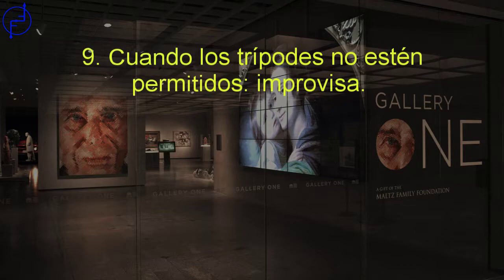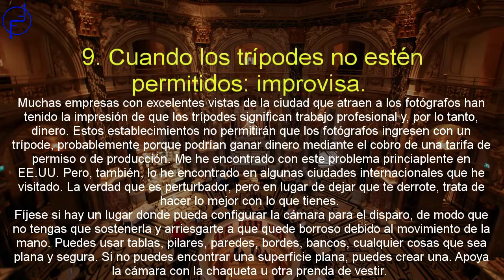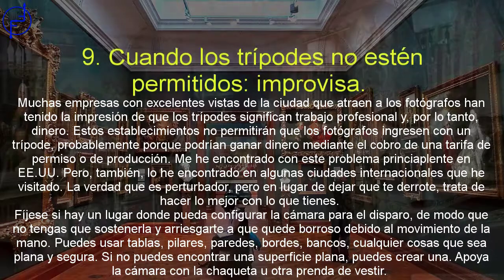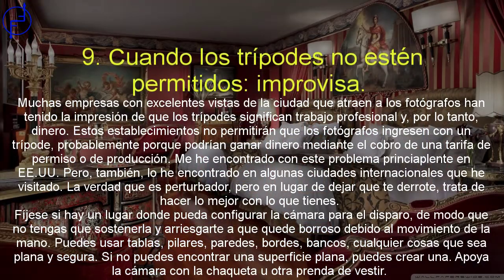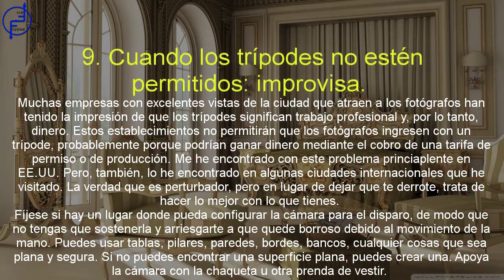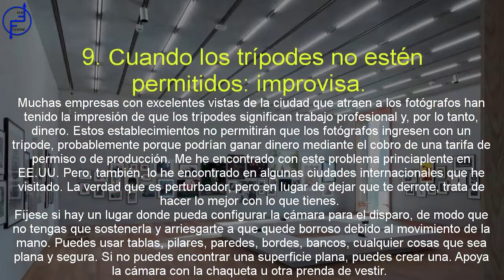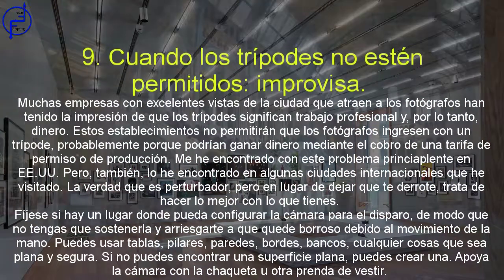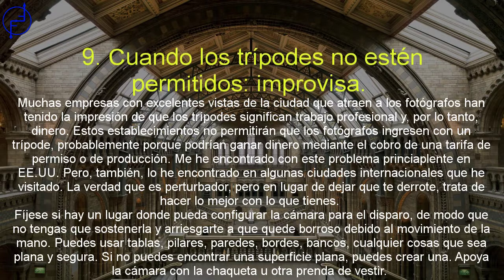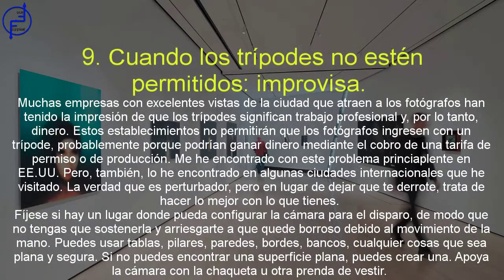Cuando los trípodes no están permitidos, improvisa. Muchas empresas con excelentes vistas de la ciudad han tenido la impresión de que los trípodes significan trabajo profesional y, por lo tanto, dinero. Estos establecimientos no permitirán que los fotógrafos entren con un trípode, probablemente porque podrían ganar dinero mediante el cobro de una tarifa de permiso o de producción. Me he encontrado con este problema principalmente en Estados Unidos, pero también en algunas ciudades internacionales. En lugar de dejar que te derrote, observa si hay un lugar donde puedas configurar la cámara para la toma sin tener que sujetarla. Puedes usar tablas, pilares, paredes, bordes, bancos, cualquier cosa que sea plana y segura. Si no puedes encontrar una superficie plana, puedes hacer una: apoya tu cámara con la chaqueta u otra prenda de vestir.